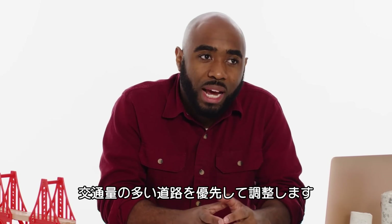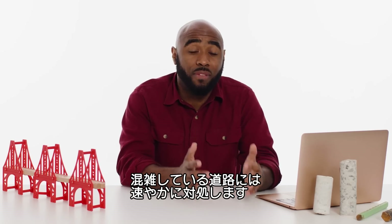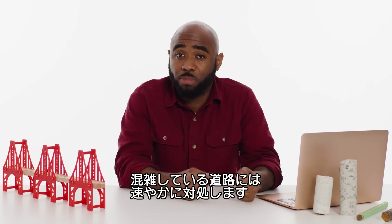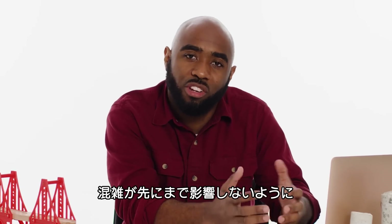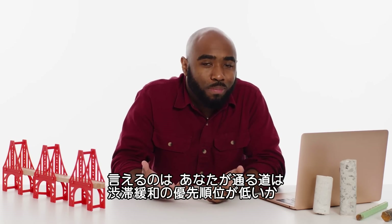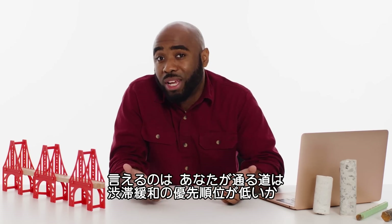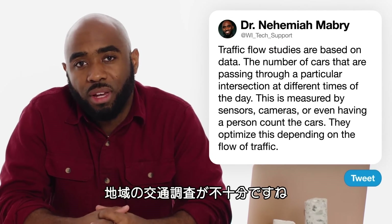They want to prioritize where there is heavier flow of traffic. Roads with a high volume of traffic and higher speed are given more time for their green — and even yellow — lights, because they don't want to jam up traffic in that direction. So perhaps you're on a road that doesn't have high priority, or there just needs to be a refresh in the traffic studies for that area.